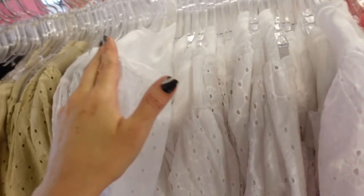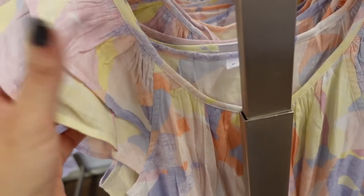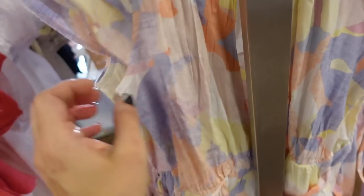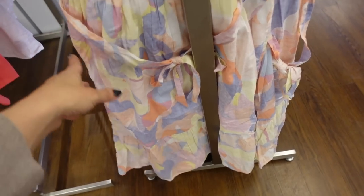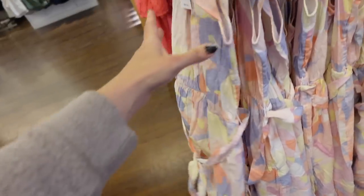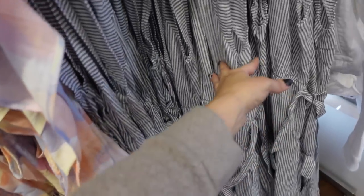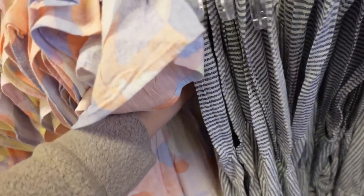Same flutter sleeve dress — this one has a scoop neckline, nice lightweight material, seam detailing at the waist with a belt, side pocket, and a little tier at the bottom with a seam fit through the back. In a watercolor print, also a stripe option. They're 30% off, regularly $69.99.